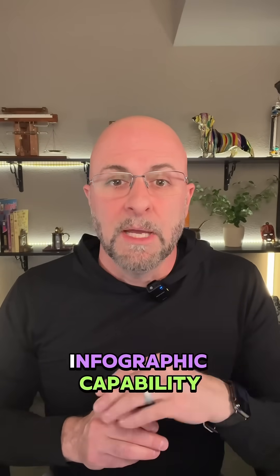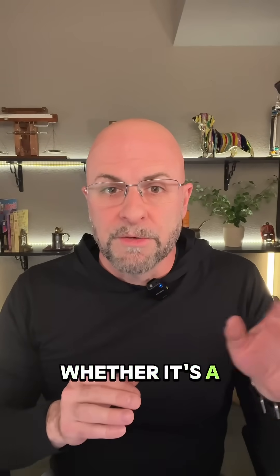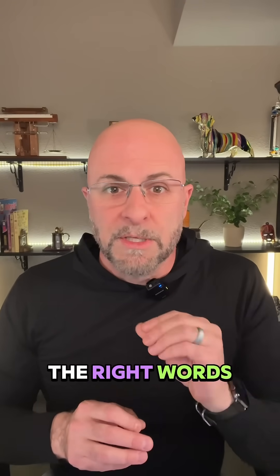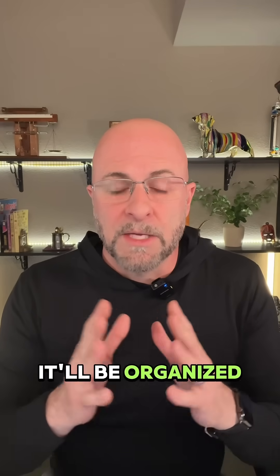ChatGPT today came out with an infographic capability within the 4.0 model. So you go into the usual 4.0, whether it's a free plan or paid, you can put in a text prompt and it will create an infographic for you with the right words, the right sentences, whatever you want. It'll be organized correctly, etc.